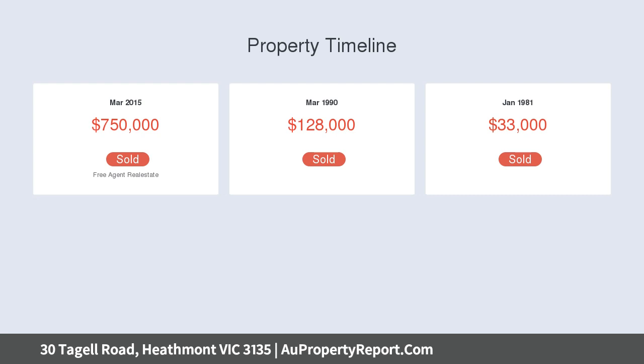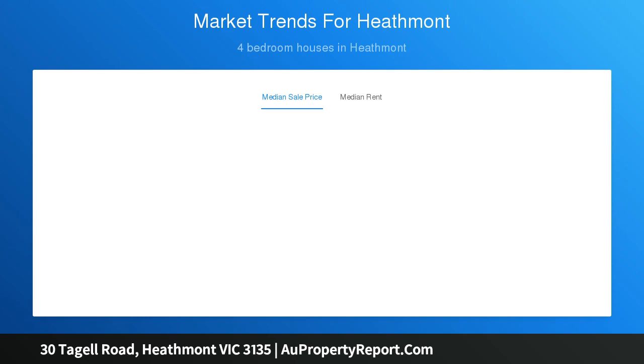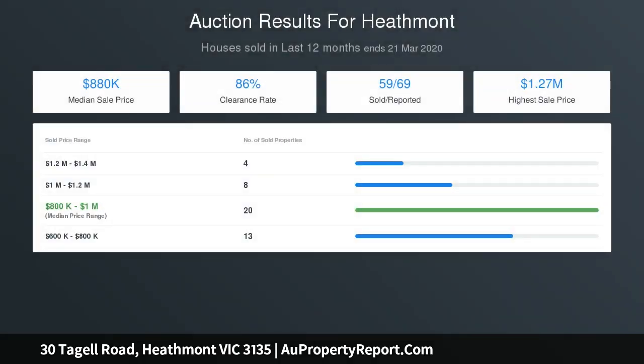Highlighted by soaring ceilings and sleek tile floors, it comprises an expansive open living and dining domain, complemented by a showcase kitchen with 900mm stainless steel cooking appliances, dishwasher, walk-in pantry and Caesarstone waterfall-edge benches that double as a breakfast bar.